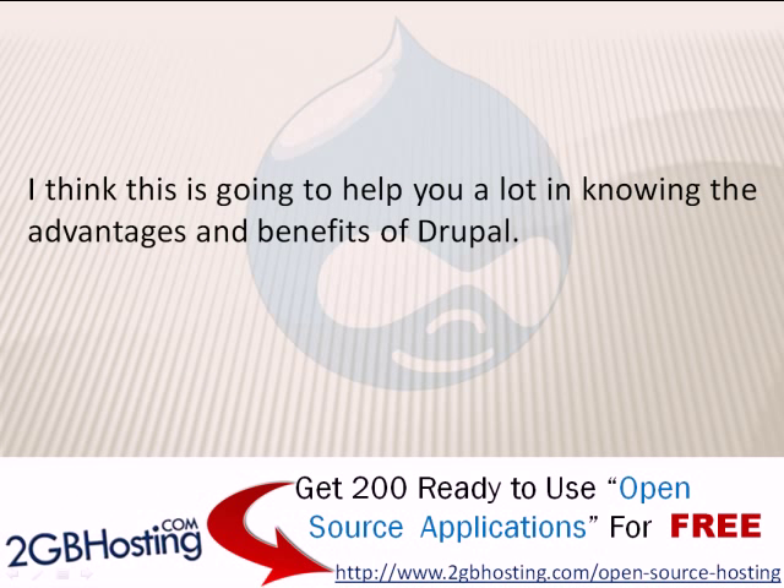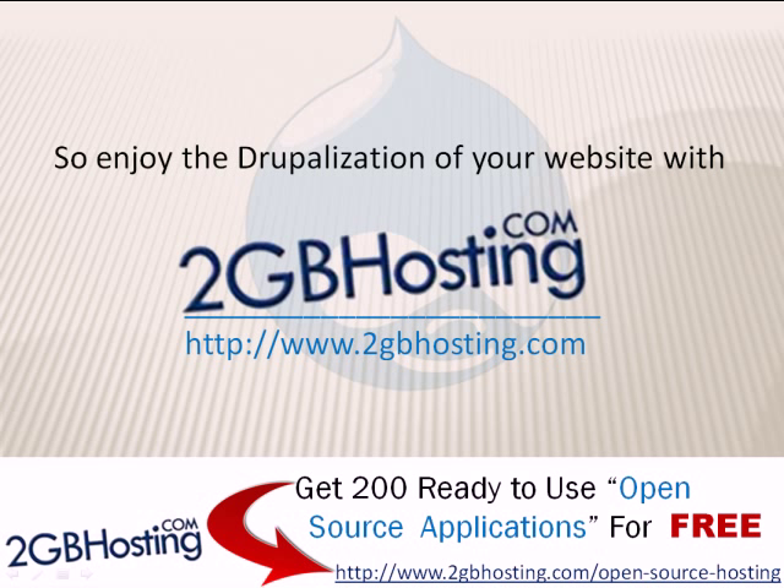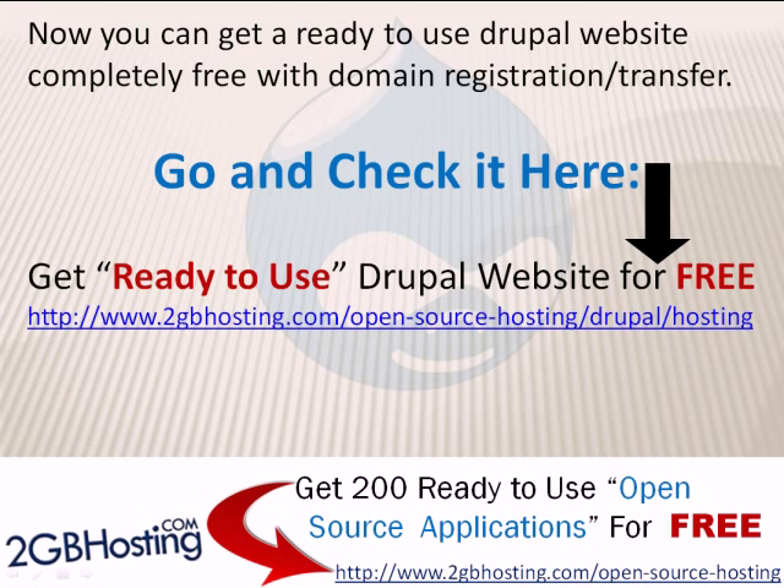I think this is going to help you a lot in knowing the advantages of Drupal. Enjoy the Drupalization of your website with 2gbhosting.com. Now you can get a ready-to-use Drupal website completely free — go and watch it here.